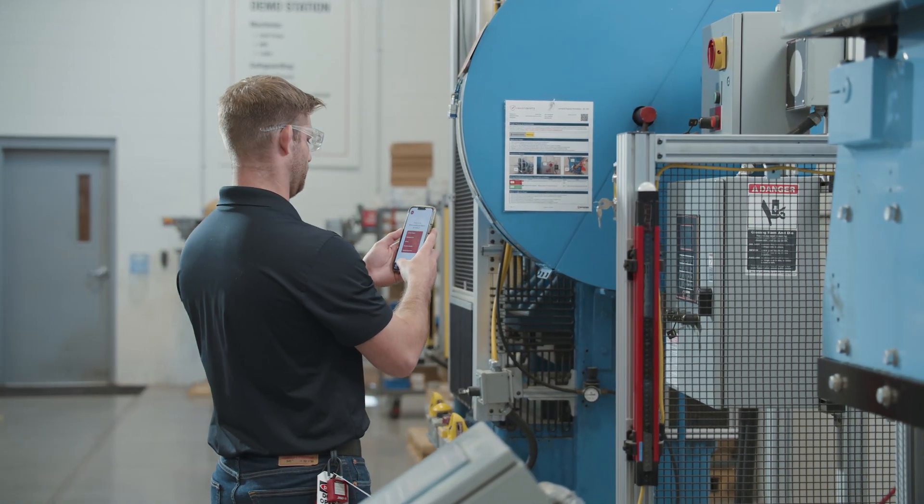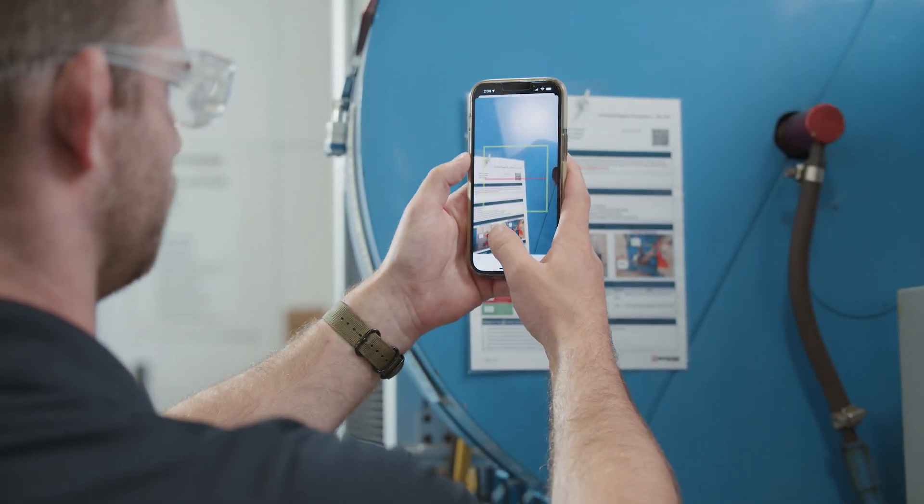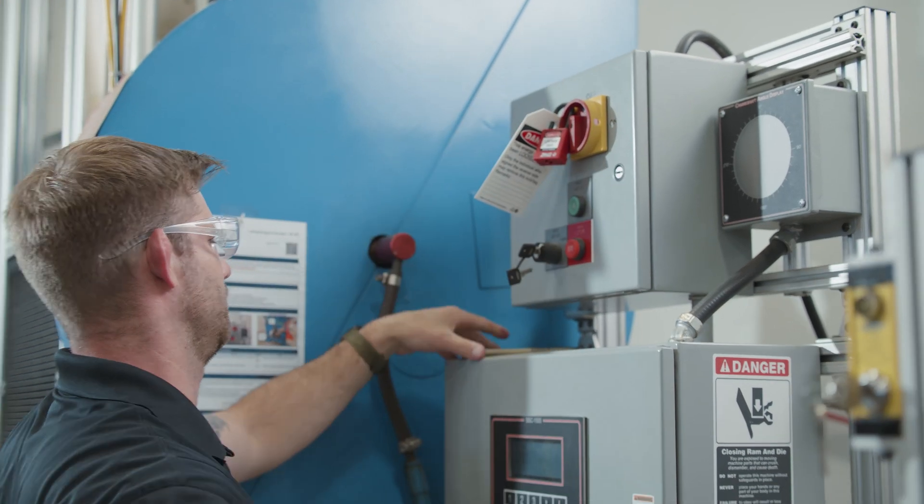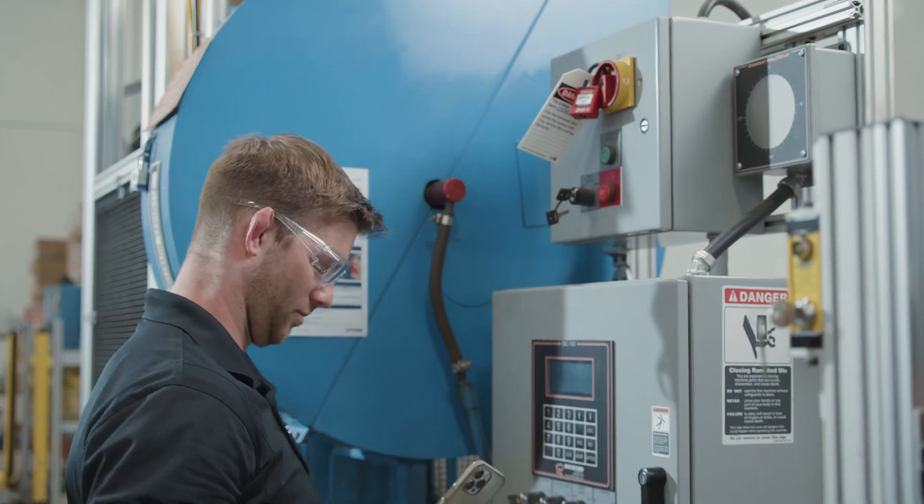You can go up to a piece of equipment, scan that QR code, and it's going to launch certain actions. You can conduct a full lockout of that piece of equipment step by step, or conduct a periodic inspection, just by scanning that QR code. This provides a new level of accuracy and makes it really hard for the authorized employee to miss a step.